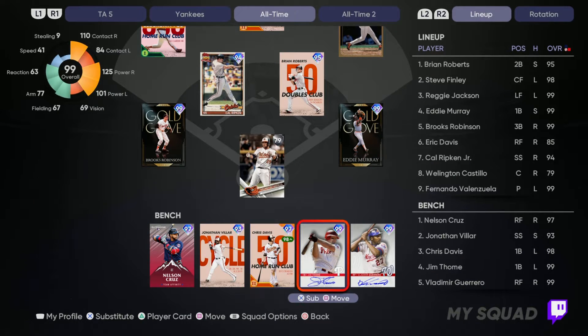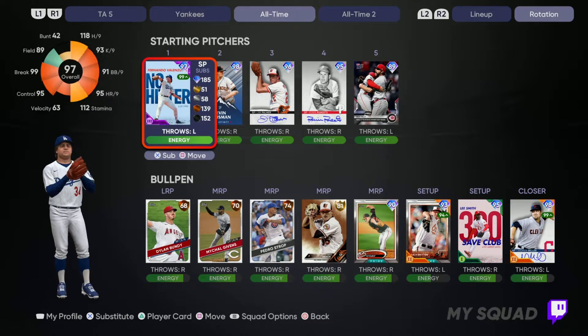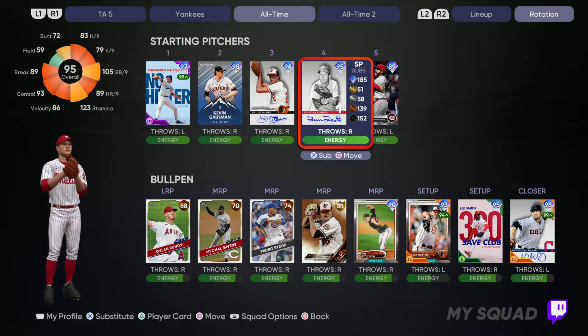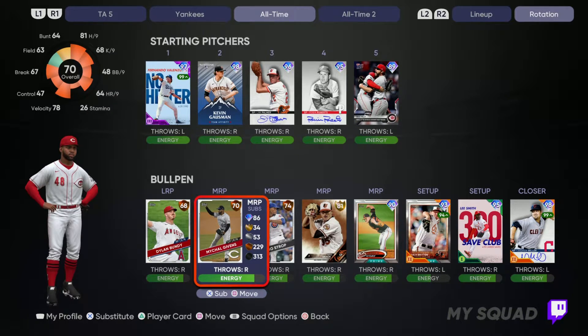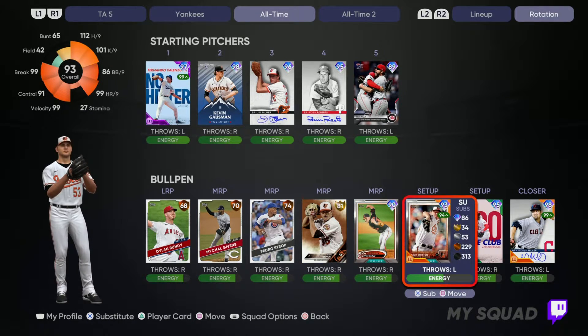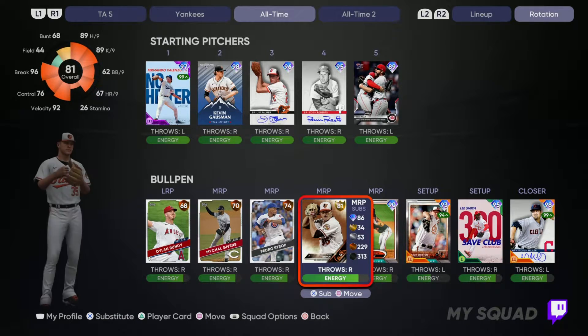On the bench we have Nelson Cruz, Jonathan Villar, Chris Davis, Jim Thome, and Vlad Senior. On the pitching staff we have Fernando Valenzuela, Kevin Gausman, Jim Palmer who's getting the start today, Robin Roberts, and Wade Miley. In the bullpen we have Dylan Bundy, Michael Givens, Pedro Strop, Brad Brach, Darren O'Day, Zach Britton, Lee Smith, and Andrew Miller. Up until Brad Brach, the bullpen is actually pretty solid.